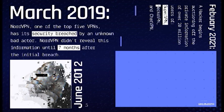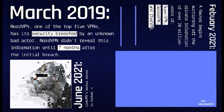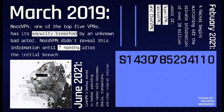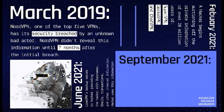June 2021. LimeVPN's backup server is hacked, providing the hacker with usernames, emails, transactions, and other internal information. Hackers use this information to hold LimeVPN ransom.